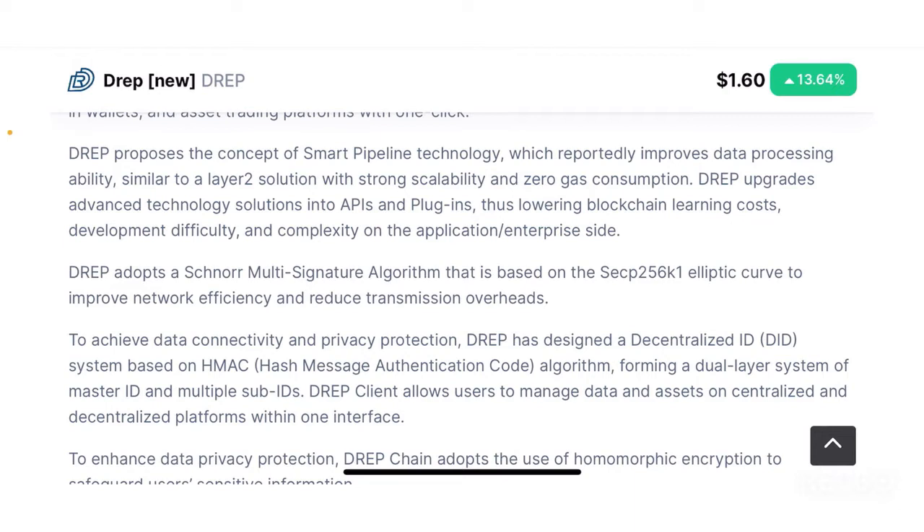DREP upgrades advanced technology solutions into APIs and plugins, thus lowering blockchain learning costs, development difficulty and complexity on the application and enterprise side. By integrating with APIs and plugins, DREP reduces development difficulty for developers who want to build complicated DApps using DREP's tools, making things much more easy and user-friendly by providing all the tools and kits for developers to build DApps.